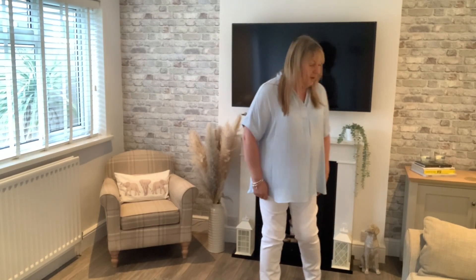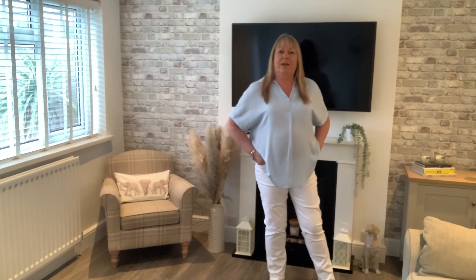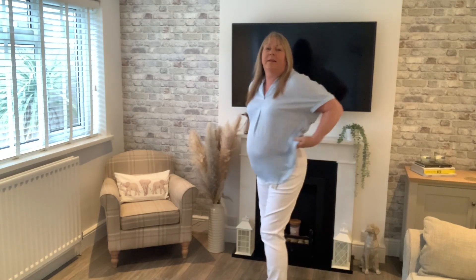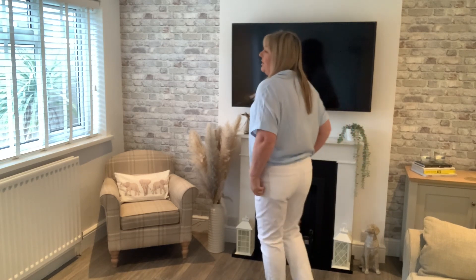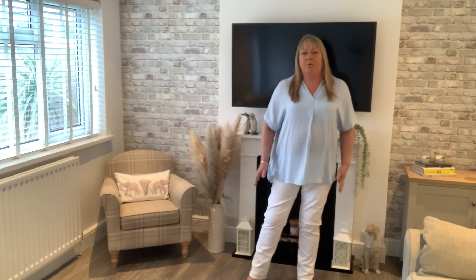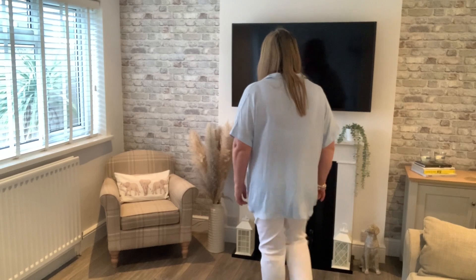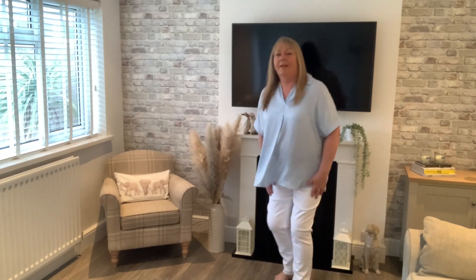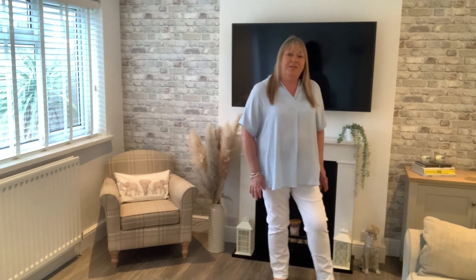The next bottoms are these white Sienna jeans from Marks & Spencer — they're £22.50, which I think is quite reasonable. They've got side pockets, they're quite high rise, they have jean pockets, and they do have stretch as well, which is good. I've had the Sienna jeans before from them — they are really comfy and really nice.